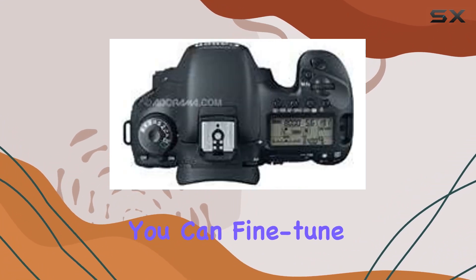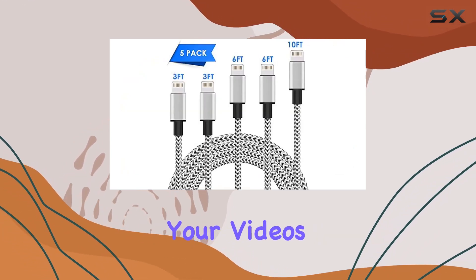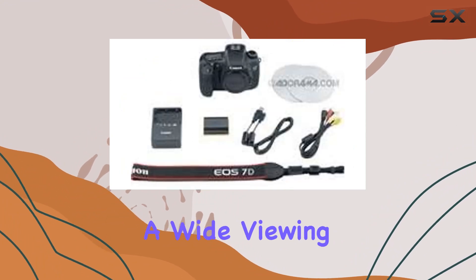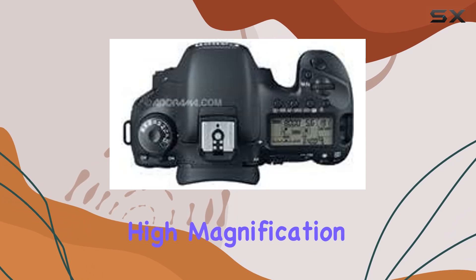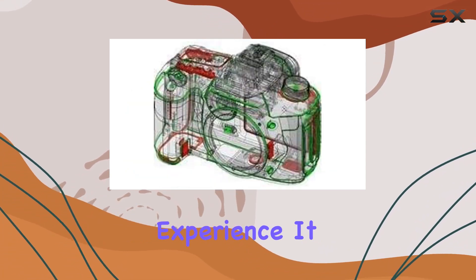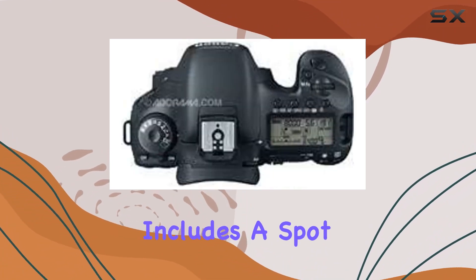You can fine-tune your exposure settings even while shooting, offering creative control over your videos. The intelligent viewfinder with a 100% field of view, a wide viewing angle of 29.4 degrees, and a high magnification of 1.0 provides a clear and immersive shooting experience. It displays user-selected AF modes and includes a spot metering circle with on-demand grid lines.